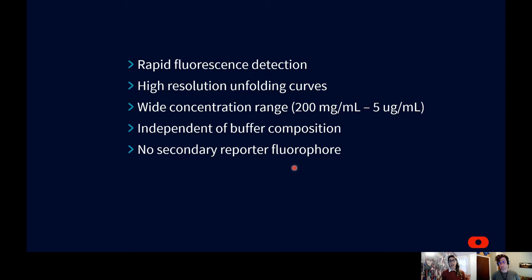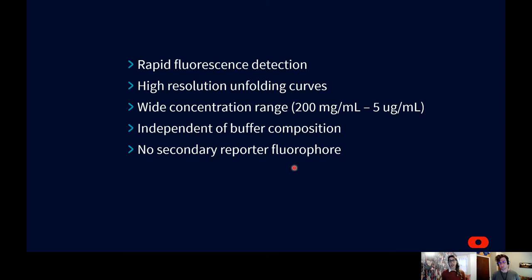This allows for the analysis of detergent-solubilized membrane proteins as well as highly concentrated antibody or enzyme formulations. To determine the presence of large protein aggregates in solution, we use back reflection technology to probe sample turbidity. Back reflection measures the amount of light attenuated by the sample. In a sample where no aggregation is occurring, roughly 100% of incident light is reflected back to the detector. Where aggregation does occur, light is scattered by large particles so less is returned, and the amount of attenuated light is plotted as a function of temperature as a measure of total aggregation.